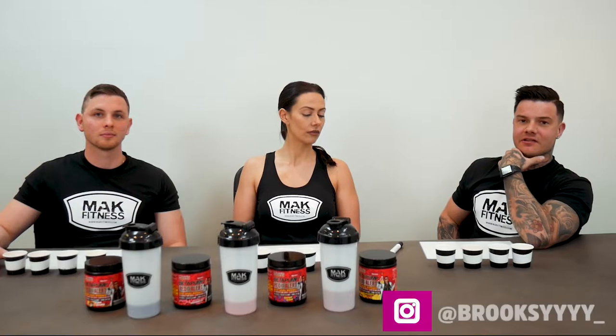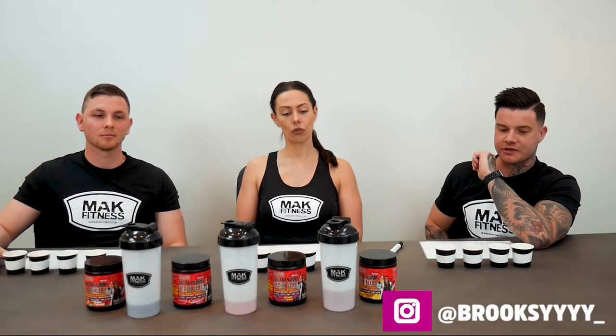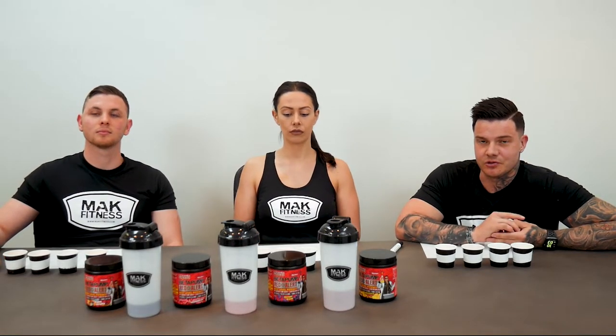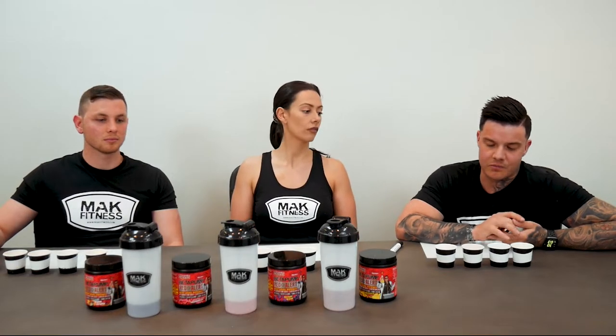Hey guys, it's Brooksy, one of the Macfitness athletes, here on another panel doing another one of Max's products — which is the Red Alert Beta Pump. I actually take this and love it. It's pretty strong so I only take one scoop, but I'm interested to see what the rest of the flavours taste like.